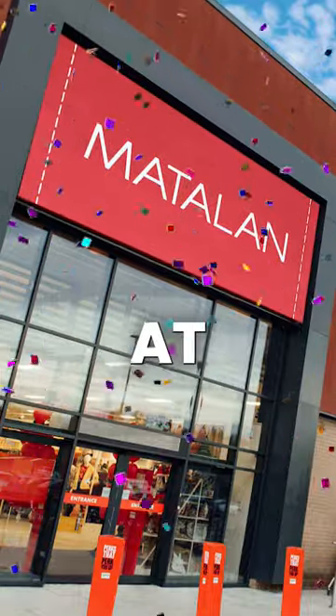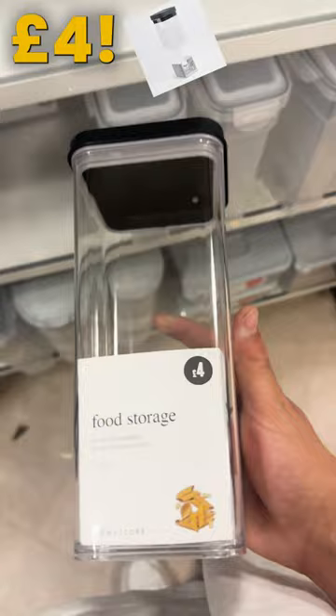10 things you should be buying at Matalan in June 2023. Organise with ease — get the perfect stackable food storage solution, just £4. Clean up with microfiber cloths, just £2.50.